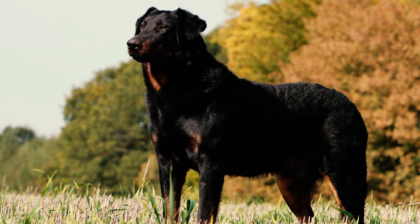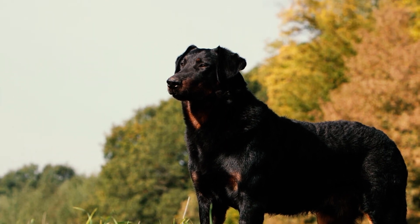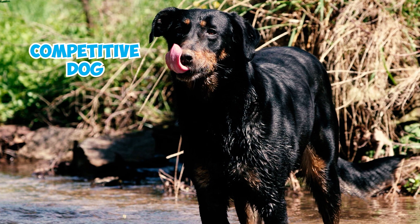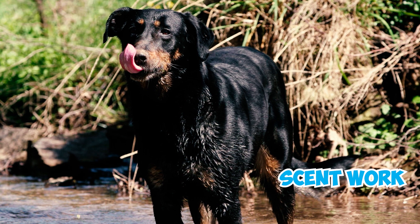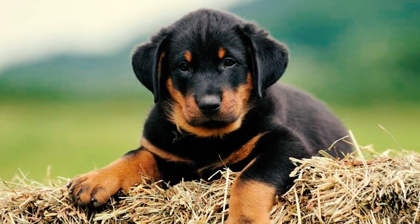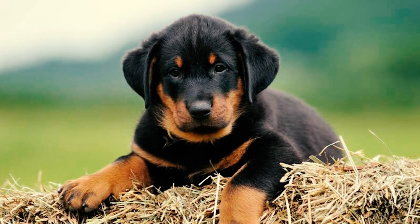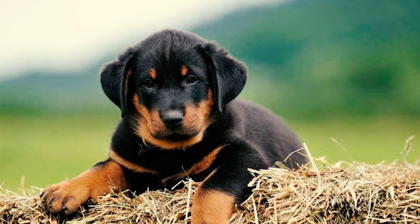A highly intelligent dog with excellent people-pleasing skills, the Beauceron effortlessly picks up new tricks and skills. They are well-suited to competitive dog activities like obedience, rally, agility, herding, and scent work. However, their high intelligence and herding heritage can sometimes lead to independent thinking and stubbornness, as they may prefer to do things in their own way.